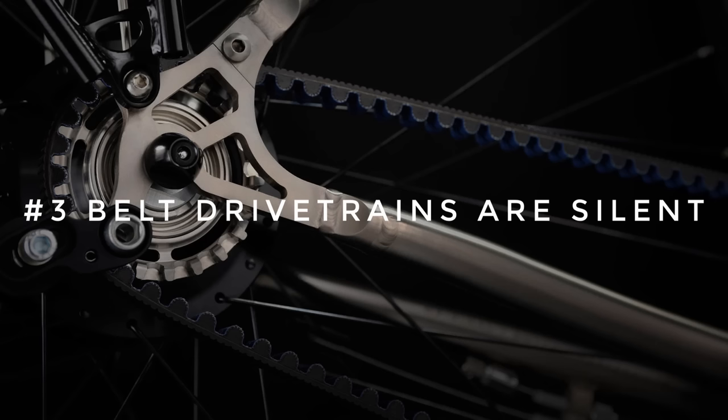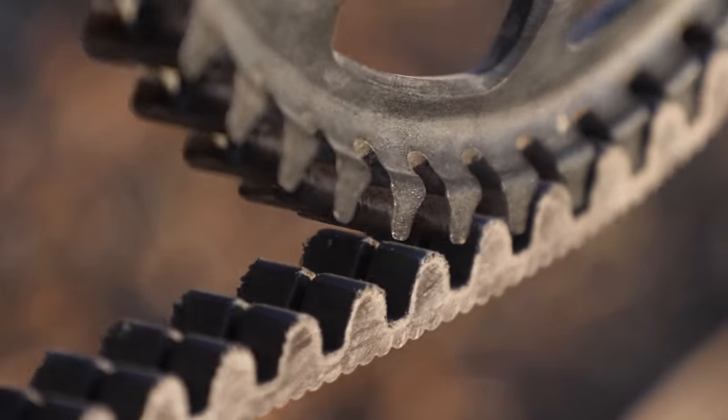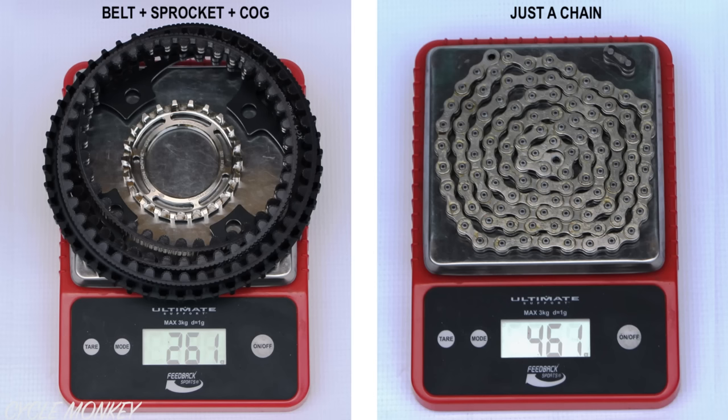Number three, belt drivetrains are perfectly silent. You know when your chain is freshly cleaned and lubed and running perfectly silent? Well, that's a belt pretty much all of the time. Number four, belts are lighter than chains. You can expect a weight saving of between 100 and 300 grams when compared to chain drive. The upsides are looking pretty good, but what about the downsides?